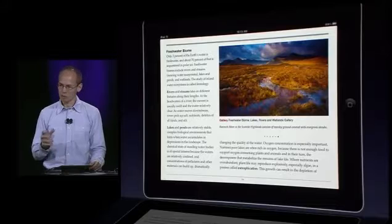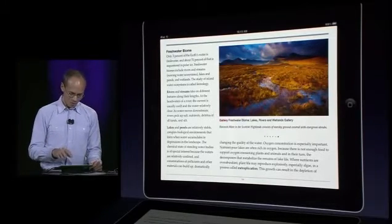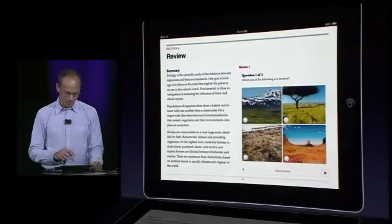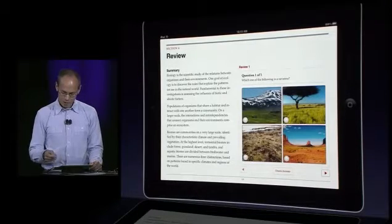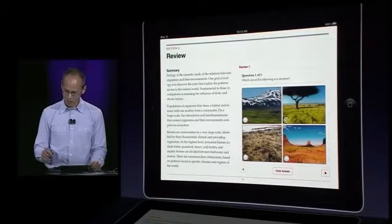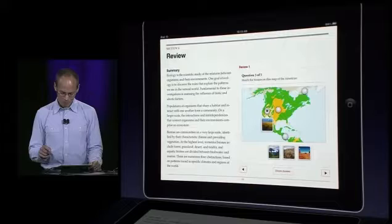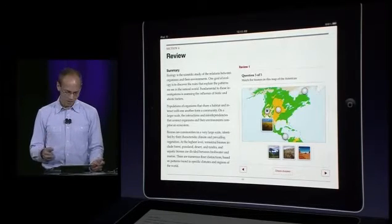Textbooks tend to have long lists of review questions, typically at the end of a chapter or section — they're useful but not that exciting. We thought we could do something better. Let me jump to the review at the end of this chapter. The first question is, which one of the following is a savanna? There are four pictures of biomes below and I can tap, check answer, and get immediate feedback about what's right or wrong. We have lots of interesting layouts and options for review questions, including a matching exercise with drag and drop. It turns a static list of review questions into a really dynamic and useful study tool.